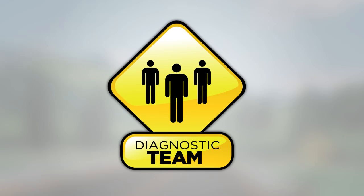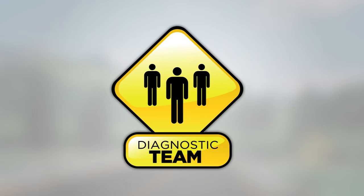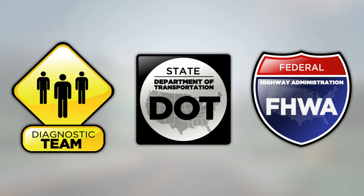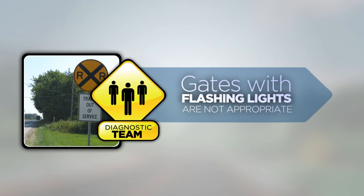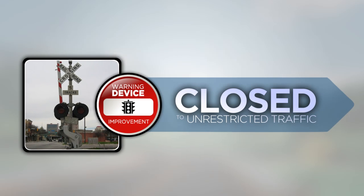Or when a diagnostic team has recommended an improvement. In isolated cases, a diagnostic team of knowledgeable representatives with an interest in the crossing may determine gates with flashing light signals are not appropriate. The determination needs to be provided to the Federal Highway Administration by your State DOT in order to receive approval for waiving this requirement. For example, consider a crossing where the track is no longer in service but a high volume of school buses are present due to a nearby school. It is likely that a diagnostic team would determine that gates and flashing light signals are not appropriate in this situation. When improvements to the warning devices for a crossing are necessary, Federal regulation prohibits the crossing from being opened to unrestricted traffic until an adequate warning system has been installed and is functioning properly.